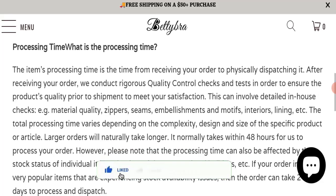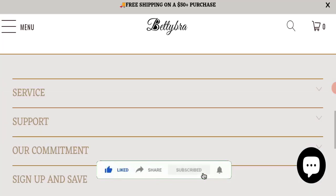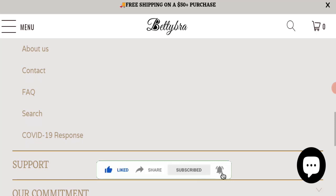Before going further, it is requested from you to please like, share, and subscribe to our channel, and also please share your viewpoints in the comment section. It's my humble request to please share the video with your family and friends so that they can't be scammed.